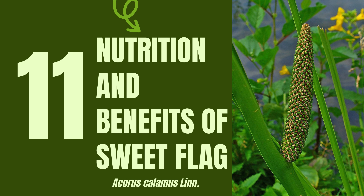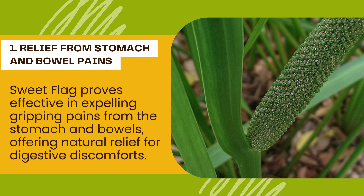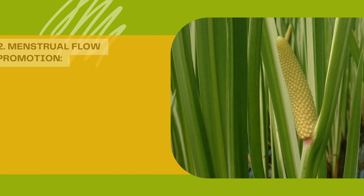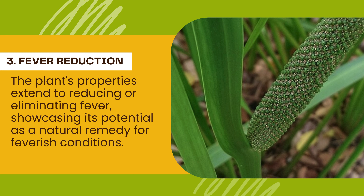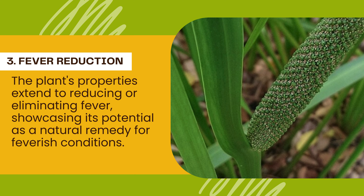Medical Uses and Health Benefits. 1. Relief from Stomach and Bowel Pains: Sweet Flag proves effective in expelling gripping pains from the stomach and bowels, offering natural relief for digestive discomforts. 2. Menstrual Flow Promotion: For women seeking menstrual support, Sweet Flag promotes a healthy flow, contributing to overall reproductive well-being. 3. Fever Reduction: The plant's properties extend to reducing or eliminating fever, showcasing its potential as a natural remedy for feverish conditions.